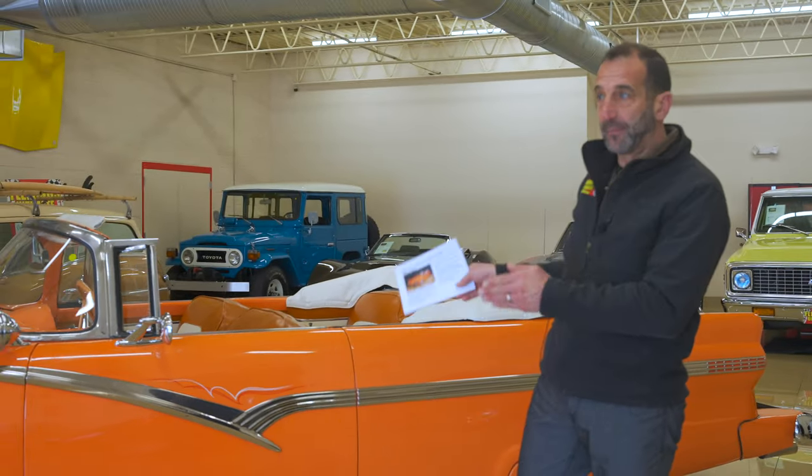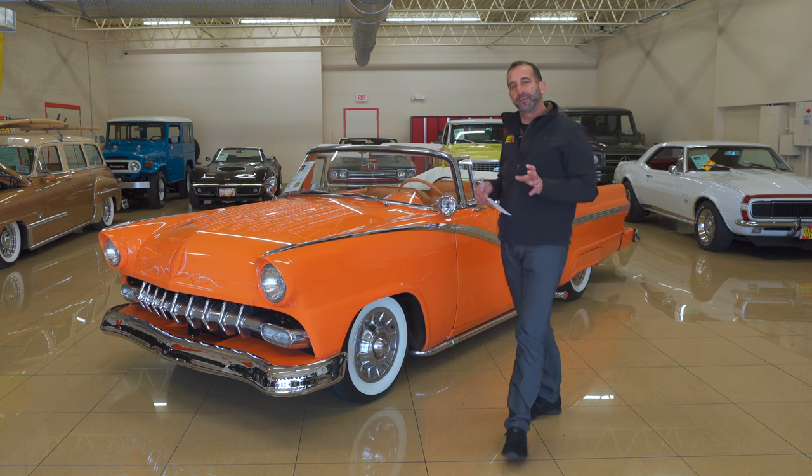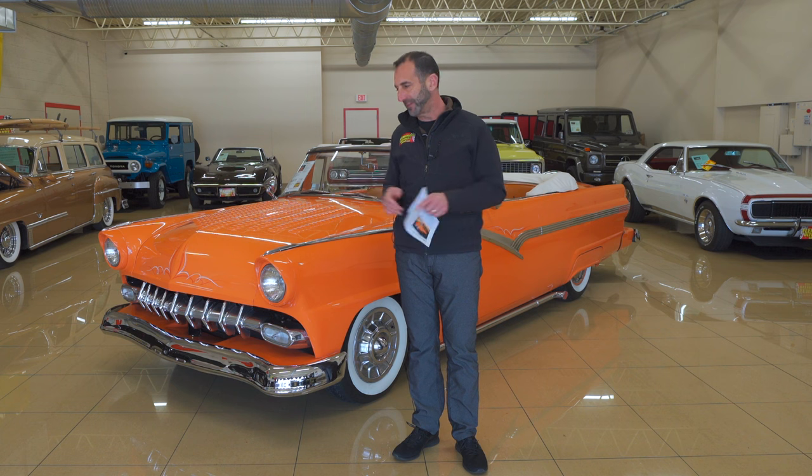Hey everybody, I'm Tony Fleming from Fleming's Ultimate Garage. Thank you for joining me on an Ultimate Custom Ford Sunliner Convertible. We are going to walk around and look at some of the detail that makes this car significantly different than any other Sunliner you've ever seen. We even get to see George Barris' signature on the glove box, which is legendary to begin with.